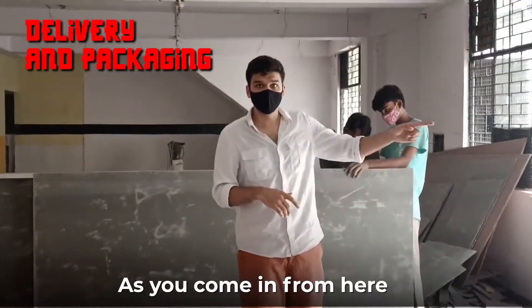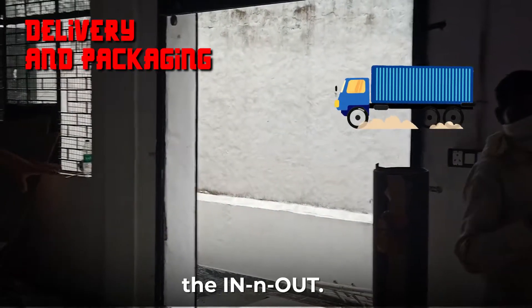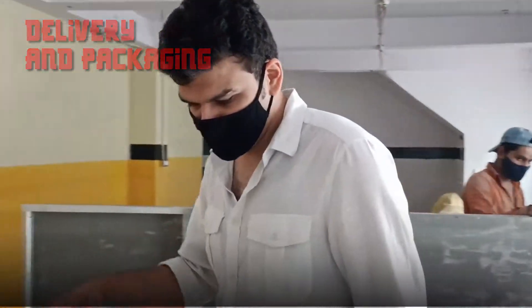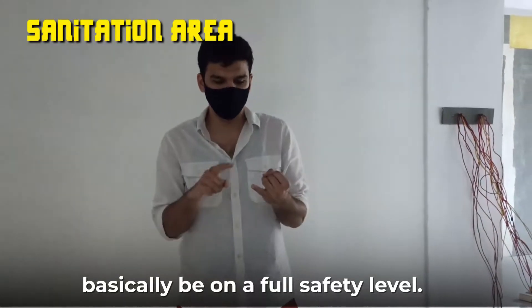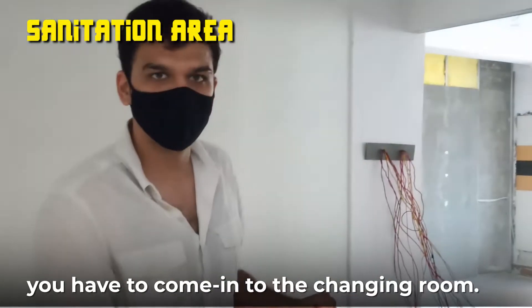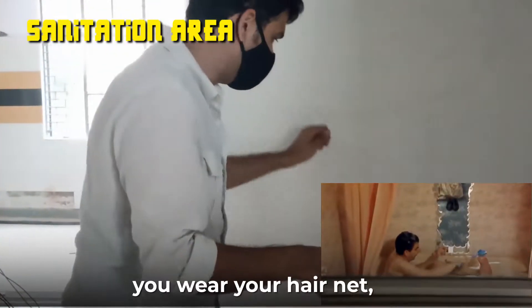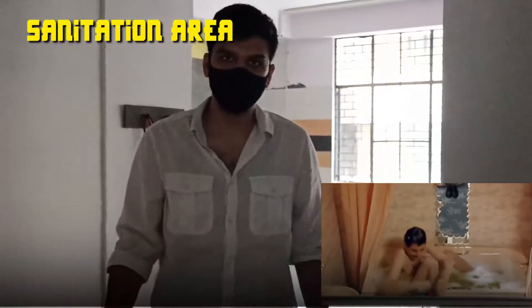As you come in from here, all your items can be packed here. At Master Chow, we want everyone on a full safety level. So before you enter the production area, you have to come in through the check-in room. Come in, wash your hands, wear your hair net, wear your gloves, clean your shoes, and then go in.